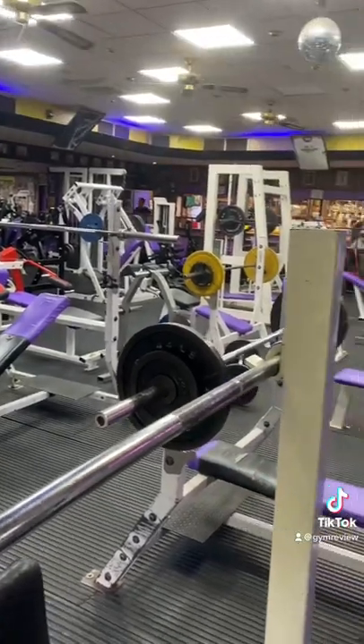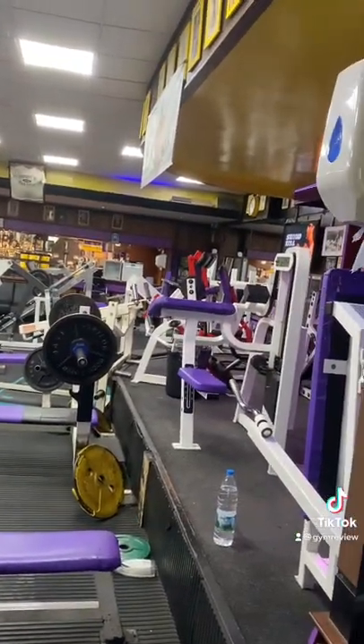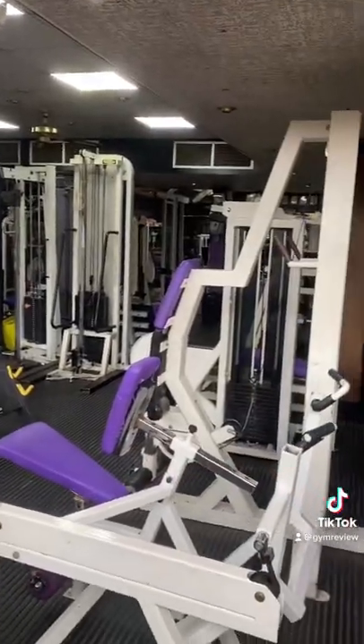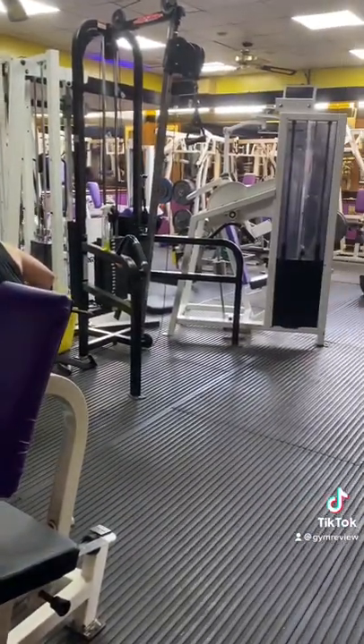When you go upstairs you've got all this purple equipment, which includes your benches, lots of machines, cable crossovers, and some Hammer Strength stuff — a couple of row machines, a pull-down, and lots of other machines, both selectorised and free weight, including some hamstring push ones as well.